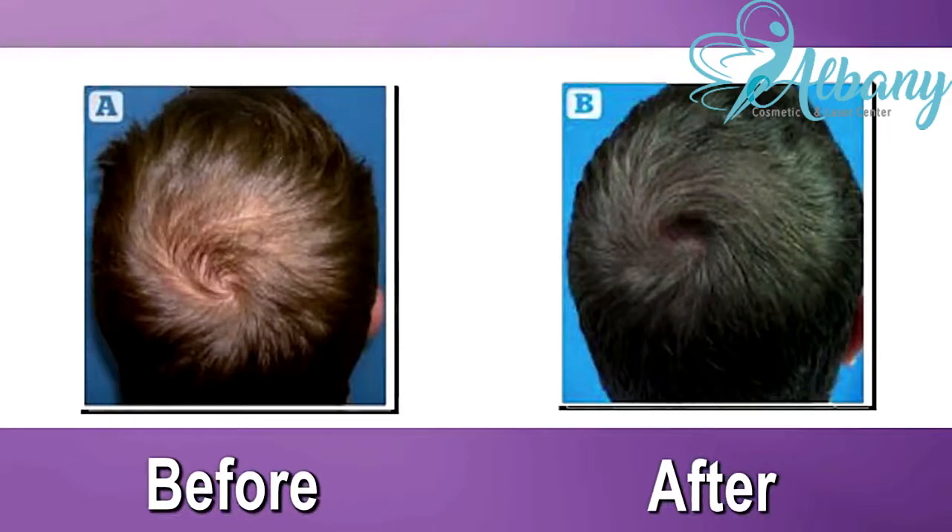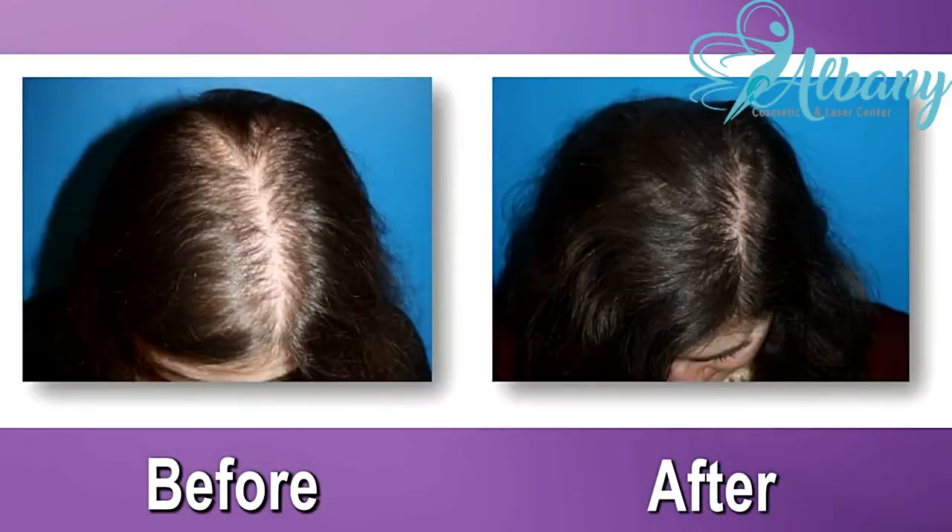There is no cutting of the scalp or stitches needed. After your hair restoration treatment, you are able to walk out of our office that day. No overnight stay or hospital visit is needed.